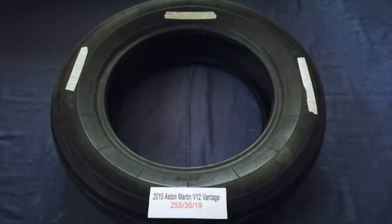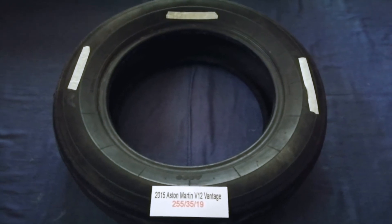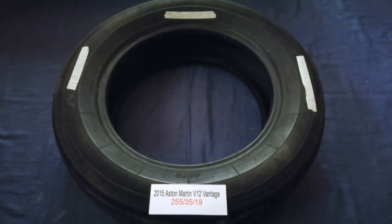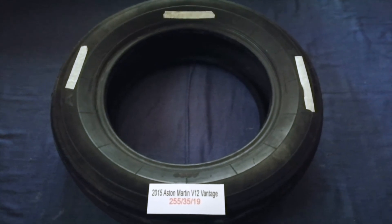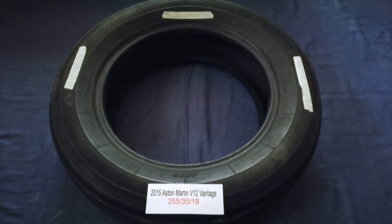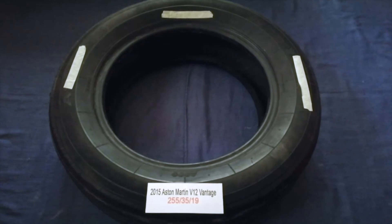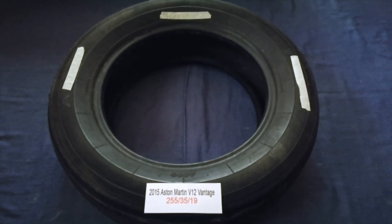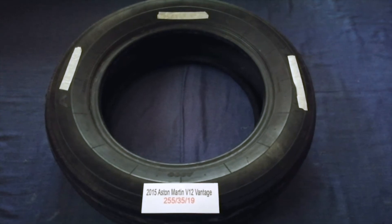Driving on a bad tire is terrible for your car and a danger to you. Worn out, old and damaged tires cause unnecessary wear and tear on your car. Replacing your tires regularly is very important in order to keep you safe on the road.